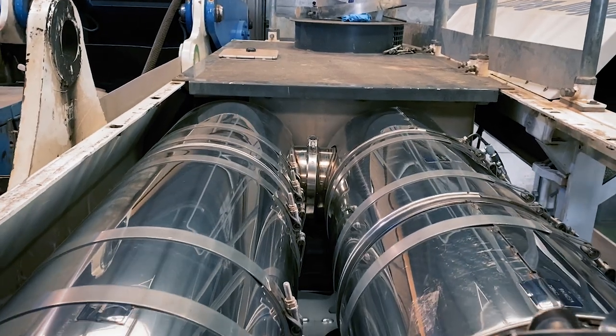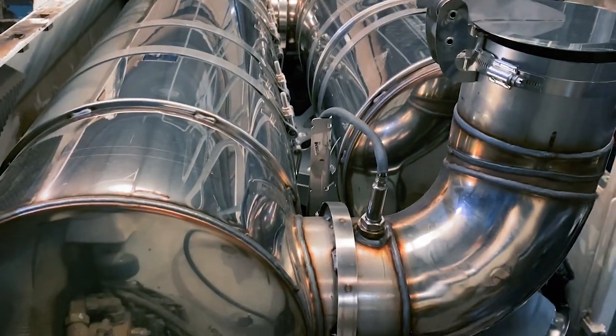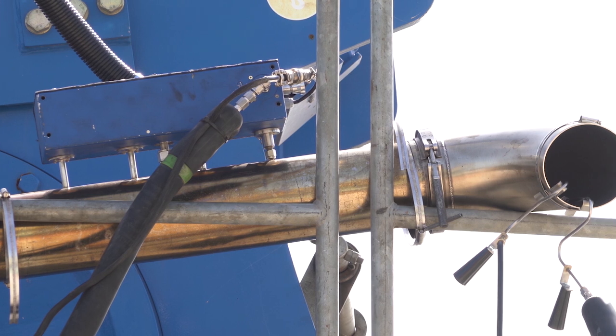The Eminox system comprises a diesel particulate filter technology for the capture and burn off of soot and particulate matter, and a selective catalytic reduction system which actively reduces NOx emissions from the engine in the exhaust stream.